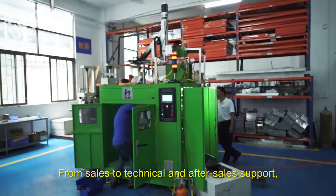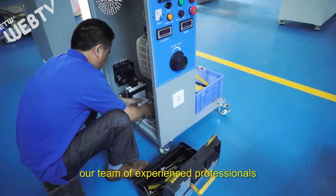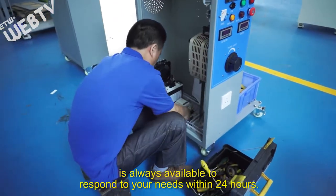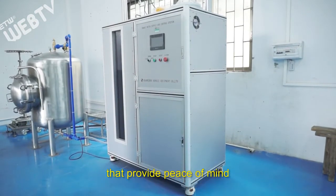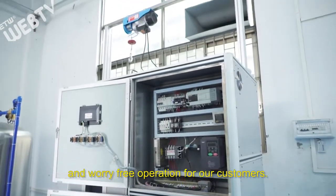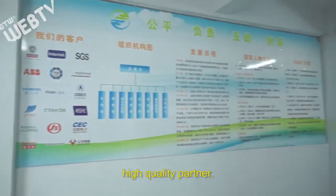From sales to technical and after-sales support, our team of experienced professionals is always available to respond to your needs within 24 hours. At H&H, we are focused on manufacturing quality products and providing peace of mind and worry-free operation for our customers. Trust us as your most reliable, high-quality partner.